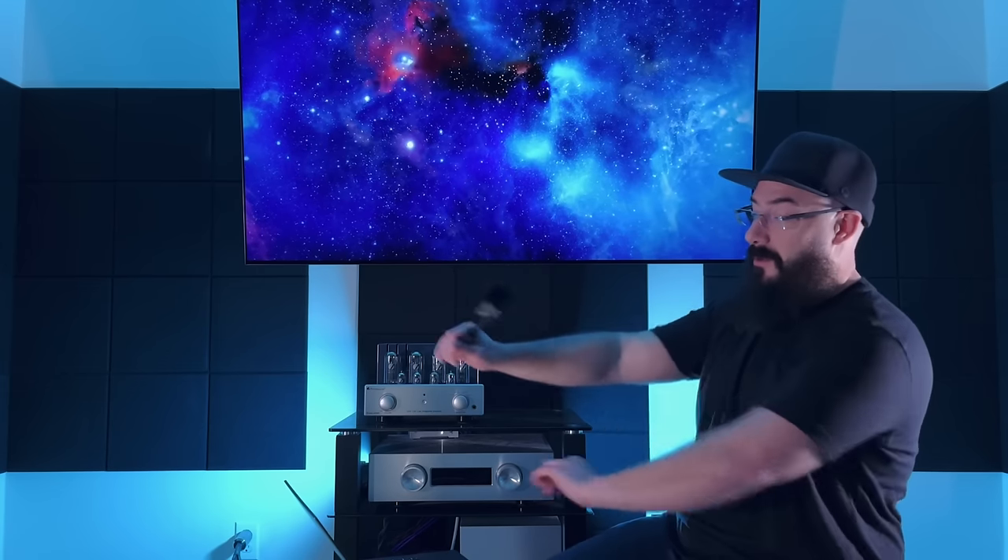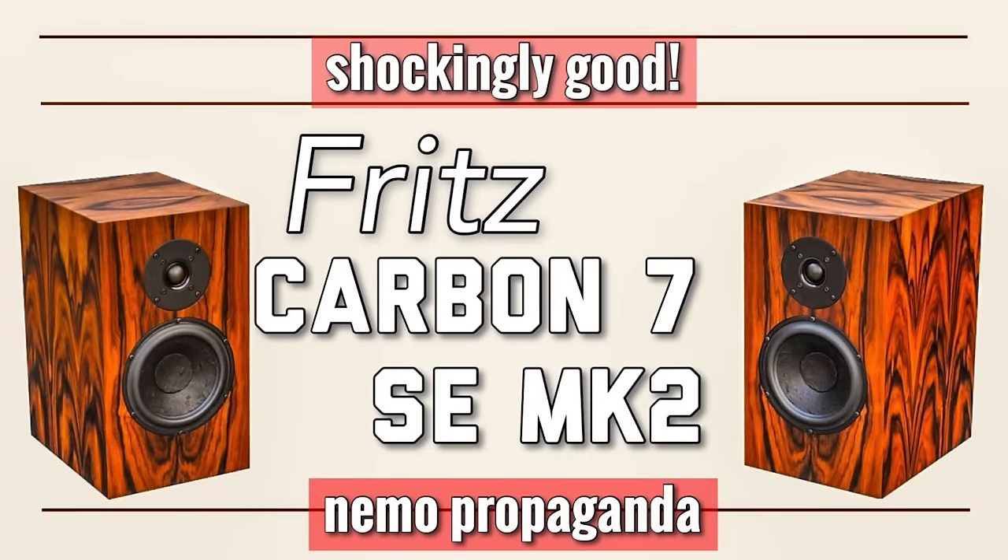First speaker on the list: the Fritz Carbon 7 Special Edition Mark II at $2,800 a pair. I love this speaker — the separation from top to bottom at every frequency, treble, midrange, bass. Fantastic handling of delicate passages and nuanced detail. The realism in the midrange was actually very close to the Platamon, which is double the price. I really believe if you've got $2,800 for a set of speakers, you can't do better than the Fritz Carbon 7s. Absolutely fantastic, and made in the USA.